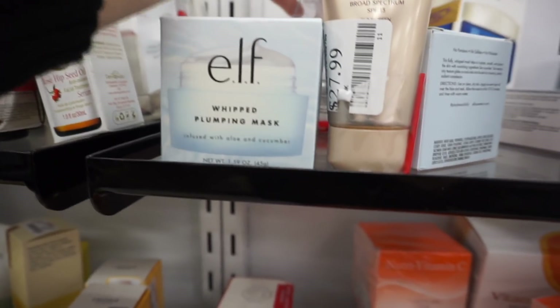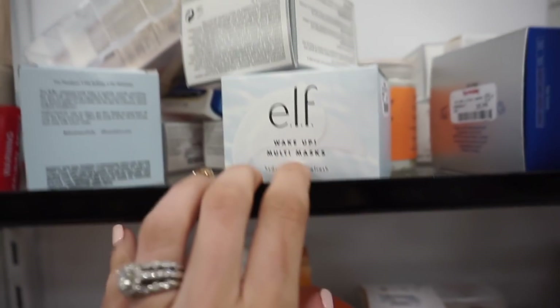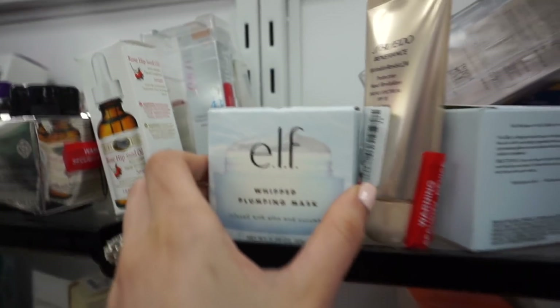ELF whipped plumping mask, and this ELF wake up multi mask — those are $4.99, and this one is also $4.99.